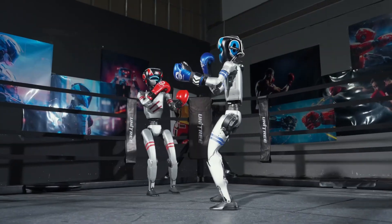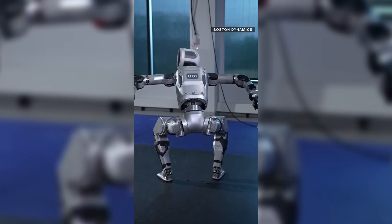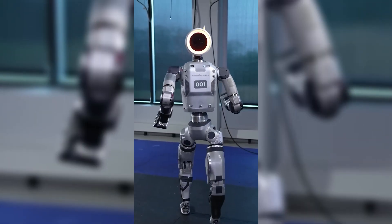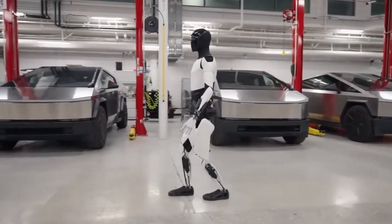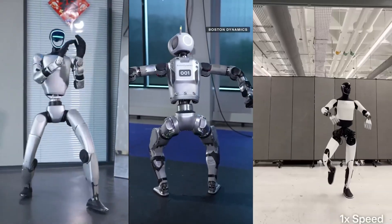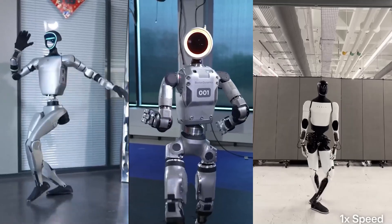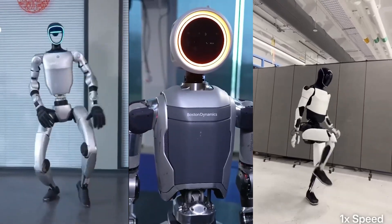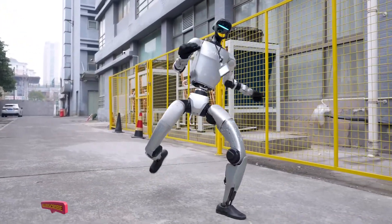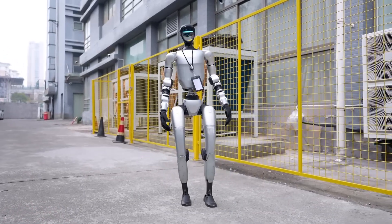In terms of agility, the G1 surprises everyone with its martial arts skills and dynamic movement. Atlas takes the crown for most fluid and powerful electric movement — it looks like it was born in a CGI lab. Optimus is still moving carefully like it's learning to walk on ice. Out of all the robots — Tesla Optimus, Boston Dynamics Atlas, and Unitree G1 — which one actually impresses you the most? Drop it in the comments, and don't forget to like, share, and subscribe, because who knows, your future roommate might be 4 feet tall and doing Tai Chi in your living room.